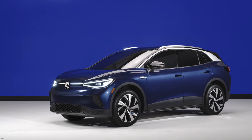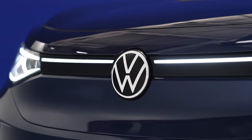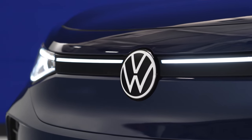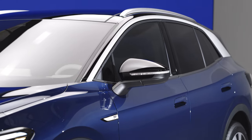After a long march toward electrification and a sudden shift away from diesel, Volkswagen finally revealed the 2021 ID.4 crossover, the brand's first long-range electric vehicle.